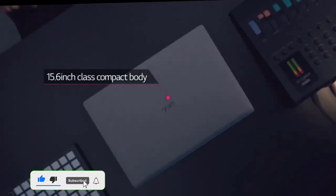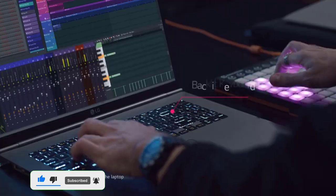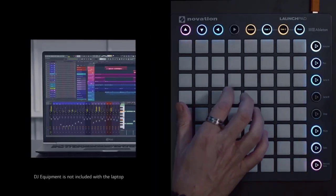I've been able to do everything I need to do on it, from online shopping to editing photos. I would definitely recommend this laptop to anyone looking for a great, lightweight option.